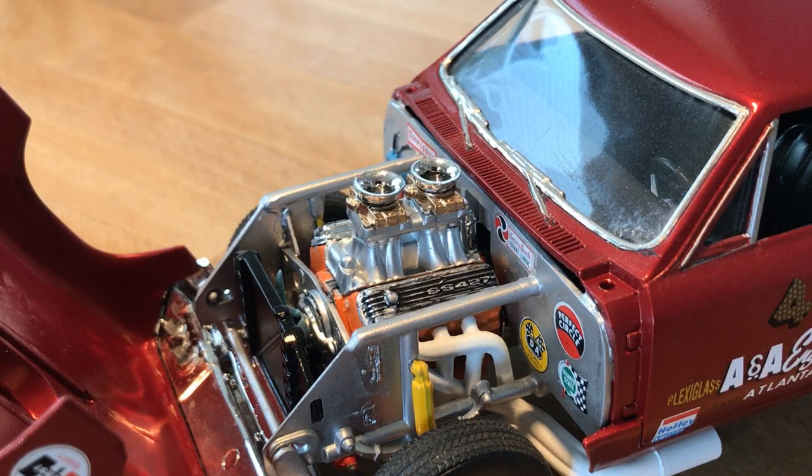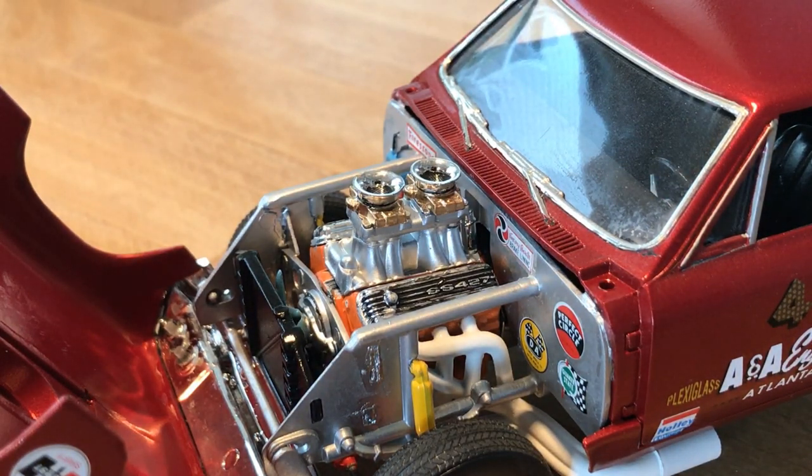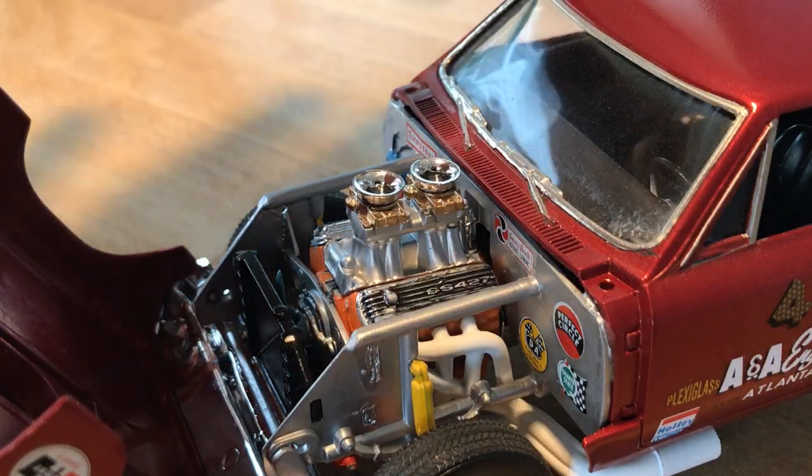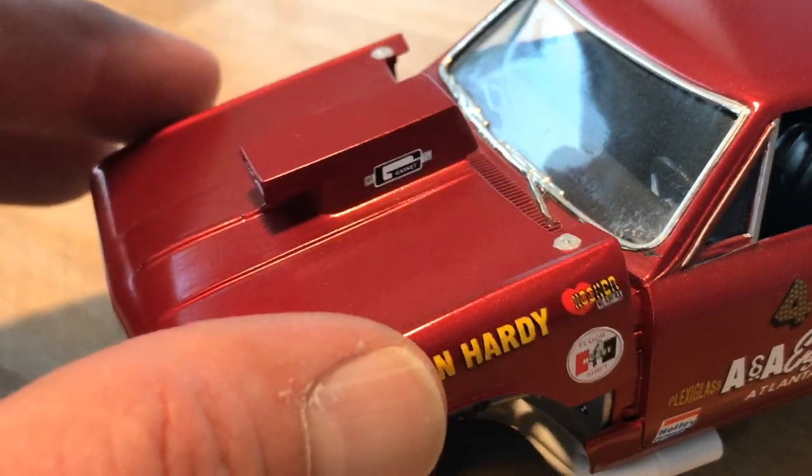Nothing overly crazy with the details. The glass is a little clouded — not from glue, I think just from handling. This is an actual Monogram kit from the 90s with the white box, three-quarter shot of the car in black with black flame decals — not the best flame decals, let's put it that way. I did bare metal foil trim around the windows and put the wipers on there as well.